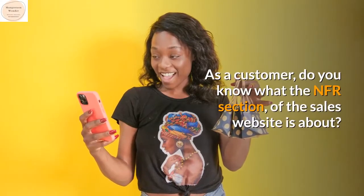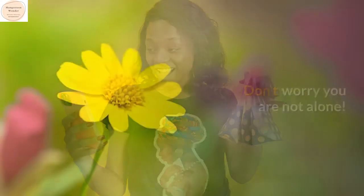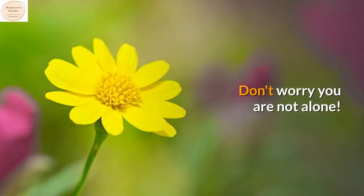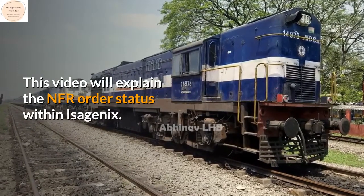As a customer, do you know what the NFR section of the sales website is about? Don't worry, you are not alone. This video will explain the NFR order status within Isagenix.